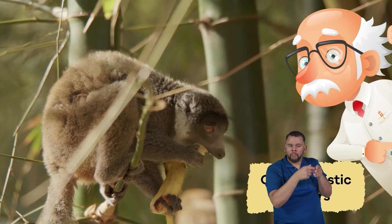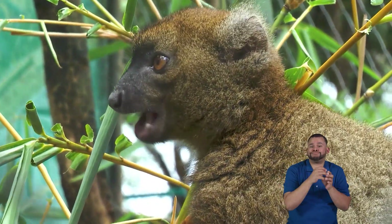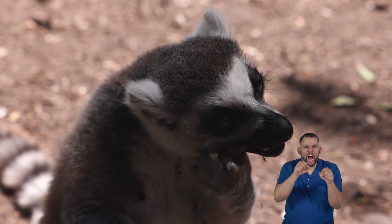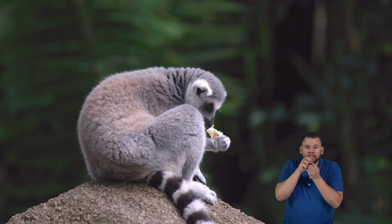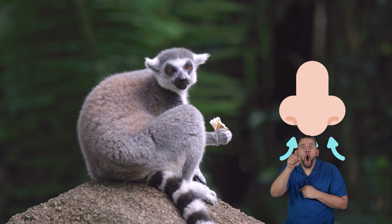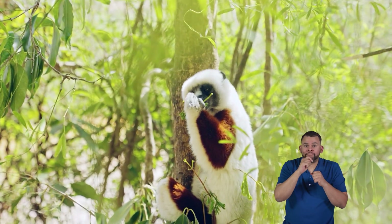Instead, they are what scientists call opportunistic feeders. This means they eat whatever food they can find without too much hunting. Lemurs have sharp teeth for chewing plants and nibbling on insects or small animals. They are also great at using their keen sense of smell to find the tastiest treats in the forest.